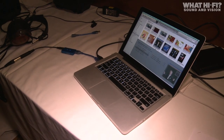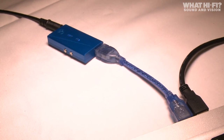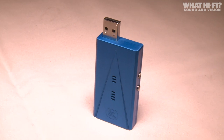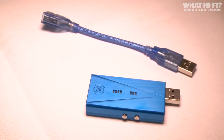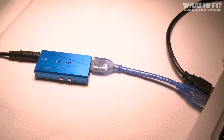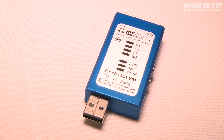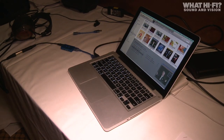It's always nice to see a crowdfunded campaign come to fruition, and the LH Labs Geek Out is a prime example of that. Hitting its Kickstarter goal of $28,000 in just over 10 hours, this USB DAC and headphone amp went on to raise over $300,000 in 30 days. Claiming to be the most advanced, most powerful USB audio device on the market, it's capable of high-res audio up to 32-bit 384kHz, can decode DSD audio natively, and will power any headphones you can throw at it.